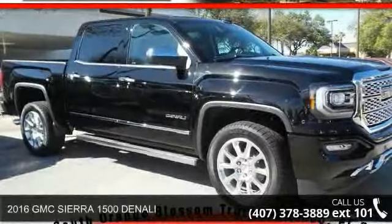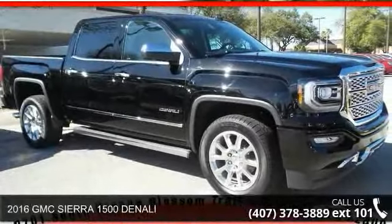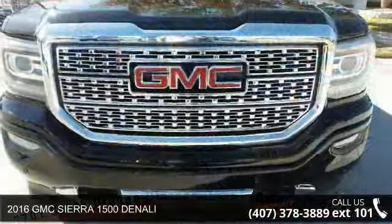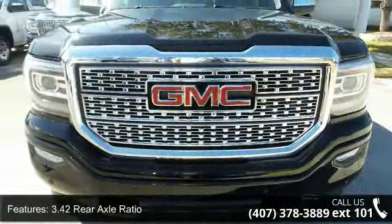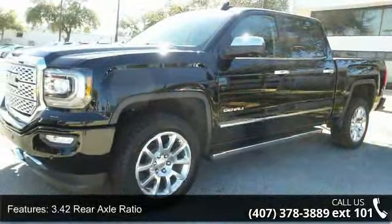Step into the 2016 GMC Sierra 1500 Denali. This may be the set of wheels you've been looking for. This vehicle comes with a reliable 8-cylinder engine, connected to a smooth shifting automatic transmission.